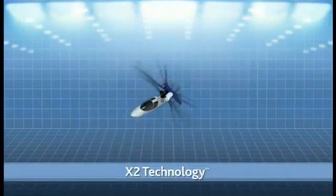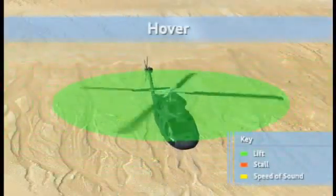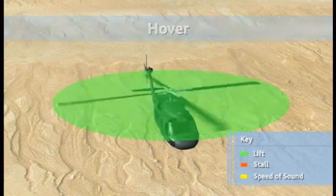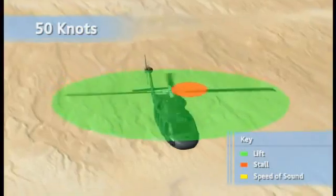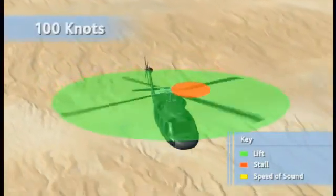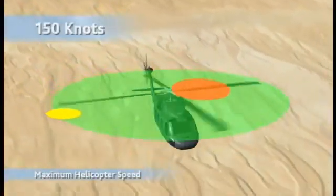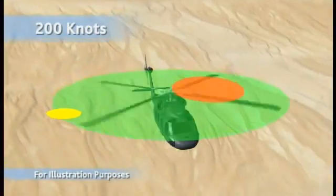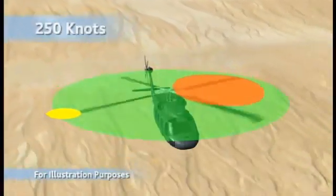Sikorsky successfully developed and flew earlier approaches to a high-speed helicopter, and several technologies enabling high speed with efficient hover have advanced to the point that they can be bundled into a technology demonstrator aircraft. With conventional helicopters, the retreating main rotor blades' stall limits total lift. As speed increases, a region develops where the blade is rotating away from the direction of travel and no lift can be generated. This region grows as the helicopter's speed grows. At 200 knots and beyond, the blade in this region is stalling, and on the other side of the rotor, the tip is exceeding the speed of sound.